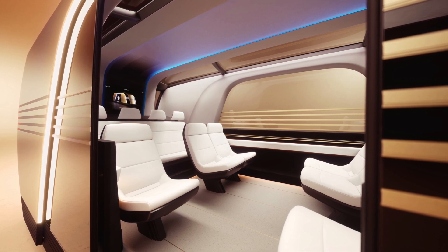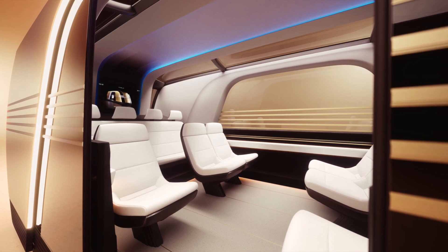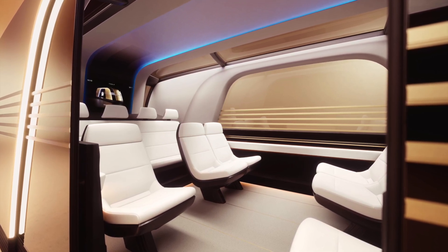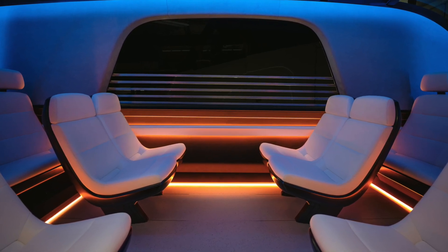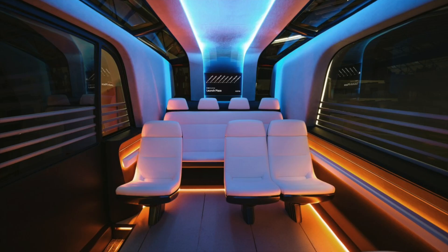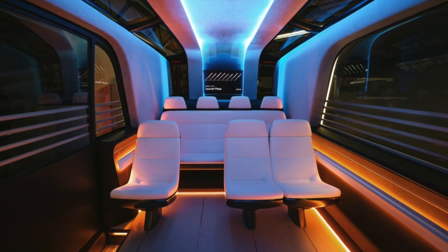Did you catch those pictures of the interior? It looks super spacious. And remember those big screens at either end of the cabin? Imagine the possibilities — road information, entertainment, maybe even some interactive maps. It's like a mobile living room, especially with that kind of tech. This whole thing is next level. It really makes you wonder: is this a glimpse into the future of transportation?